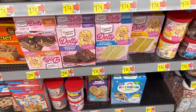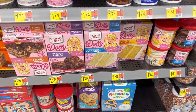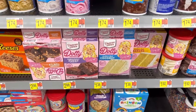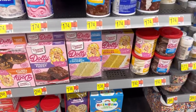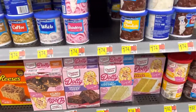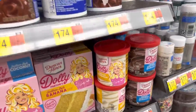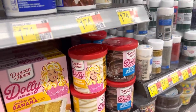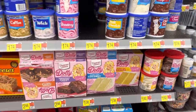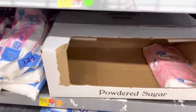We're at Walmart just picking up a couple things. Have you guys seen this? Duncan Hines, Dolly Parton — southern style coconut, fabulously fudgy, southern style banana, and caramel turtle. They've also got creamy buttercream and Dolly's creamy chocolate. $1.84 for some powdered sugar.